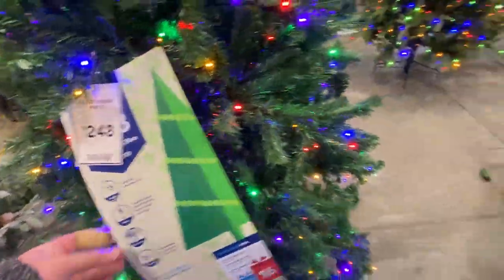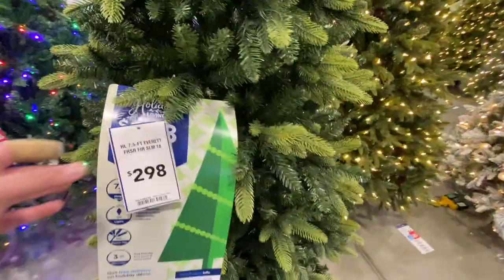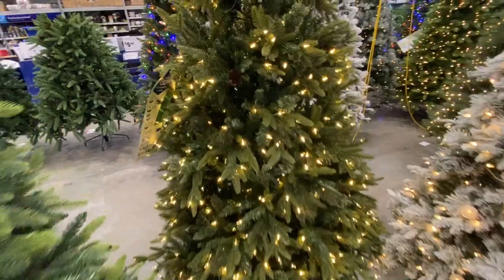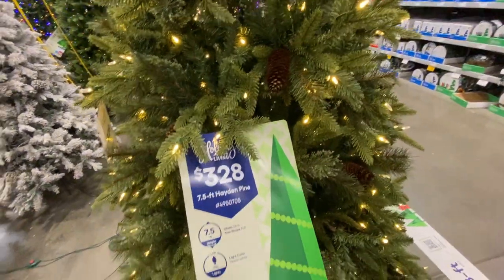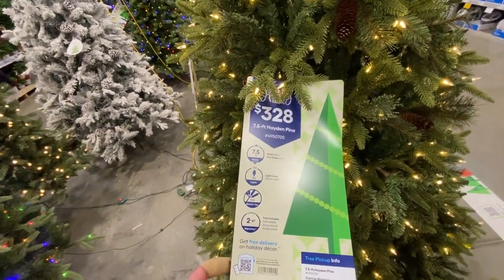This is $250. Another Holiday Living for $300 — 7'5", a nice-looking tree. Really pretty tree, probably my second or third favorite so far. Holiday Living, $328 — a 7'5" Hayden Pine.